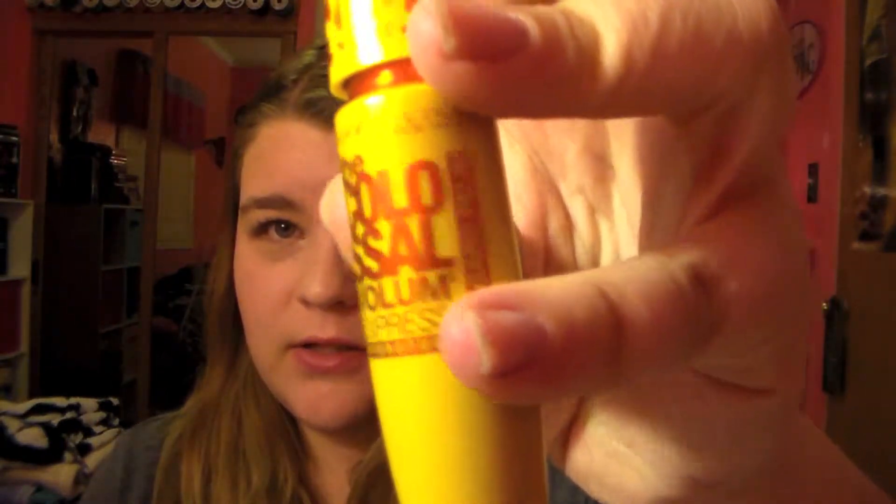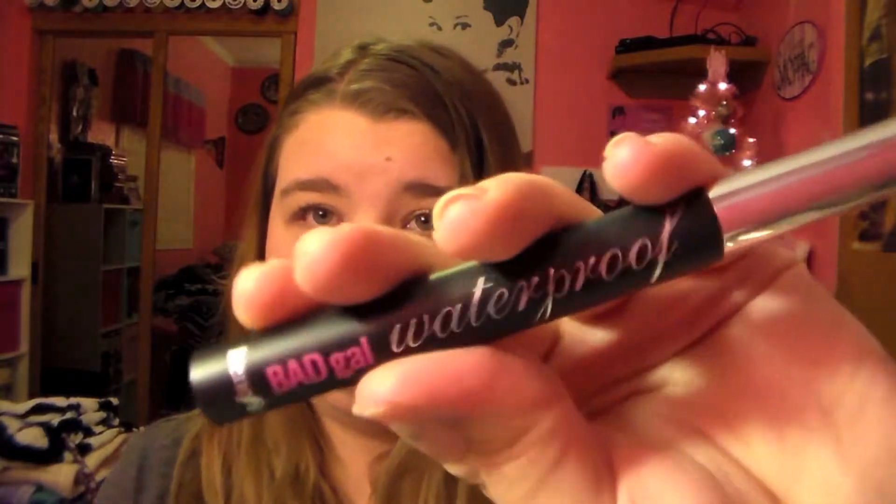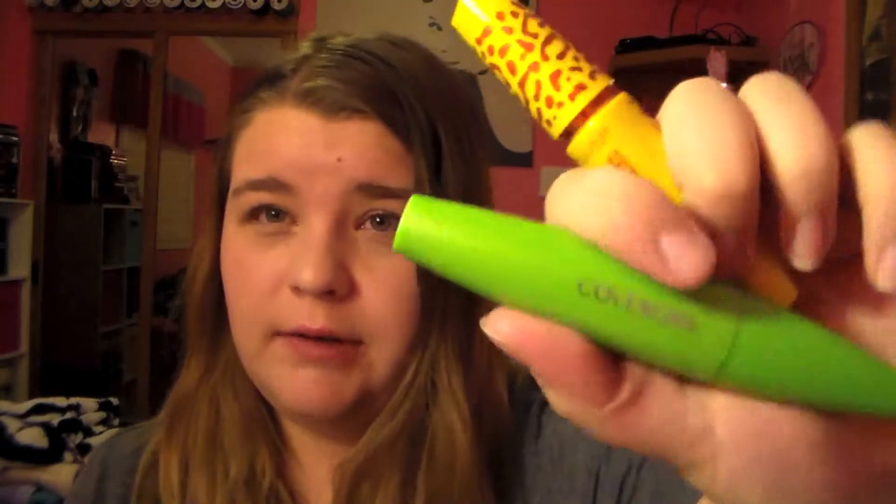I've really been into my mascaras lately. I like all of them, and I love how they look all together. This is the Maybelline Colossal Volume Express in Cat Eyes, this is the new CoverGirl Clump Crusher, and this is the Bad Gal Waterproof by Benefit. I'm going to have reviews on both of these mascaras, so look out for those — I'll go into more depth in those videos.